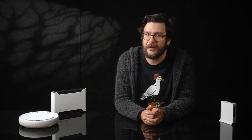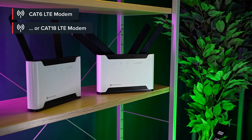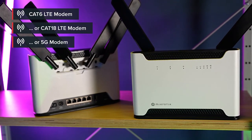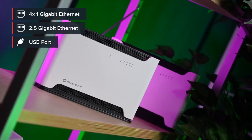Homes and offices usually have a dedicated ISP cable, but a wired connection isn't always possible. In that case, you might contact your mobile operator and ask about one of our SHA-2 AX devices. There's an LTE6 version for speeds up to 300 Mbps, an LTE18 version for speeds up to 1.2 Gbps, and a 5G version for blazing fast speeds. All SHA-2 AX devices also have 4 Gigabit Ethernet ports and an extra 2.5 Gigabit Ethernet port, so you can fully unleash the potential of those speedy modems.